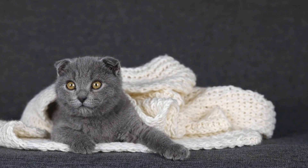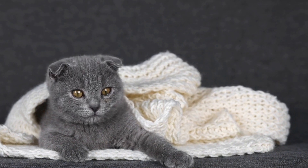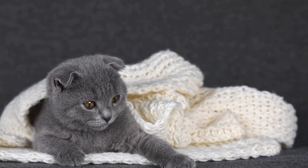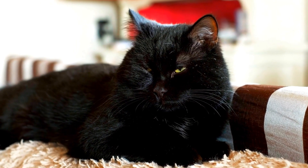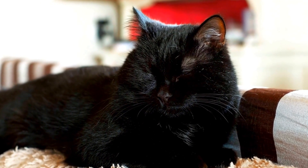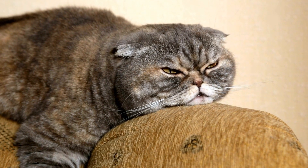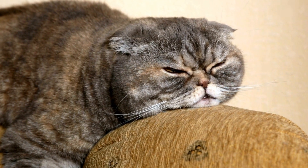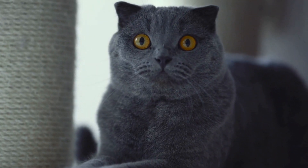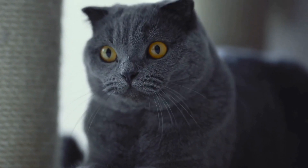Being vigilant and mindful of your surroundings can help keep your cat safe during their outdoor adventures. In conclusion, ensuring the safety of your feline friend is crucial for their overall well-being. By following these cat safety tips, you can provide them with a secure and loving environment to thrive in. Remember, cats rely on us to protect them, so let's be responsible and keep them safe from harm.